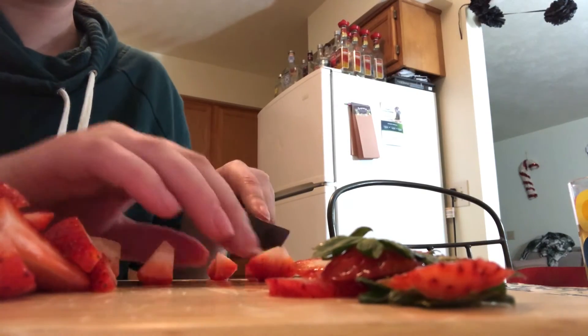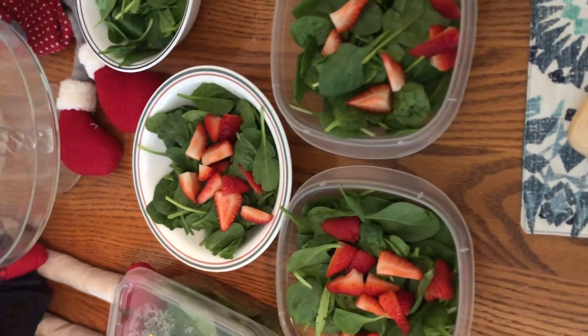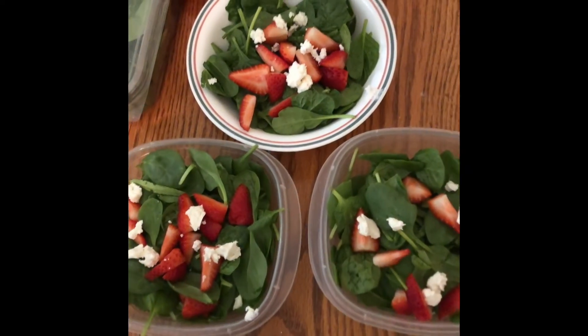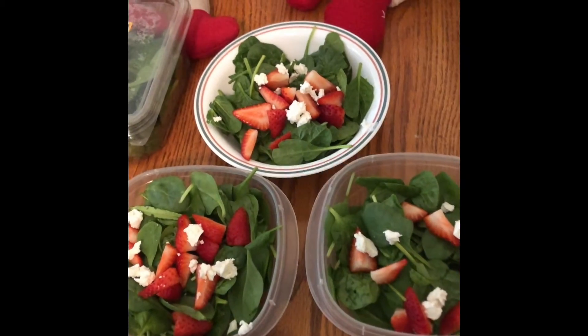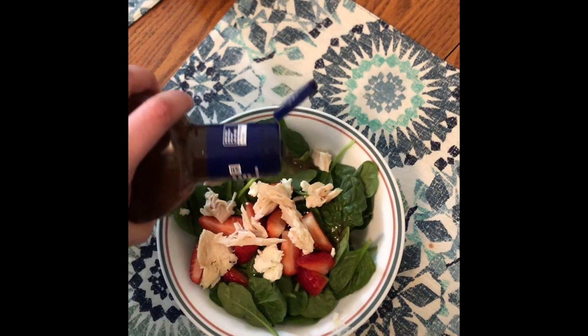This is me cutting up some strawberries for my salad. I just took videos as I was putting the salads together so you guys could kind of see the progress. This is when I added the chicken, and then this is me pouring my dressing on my salad.